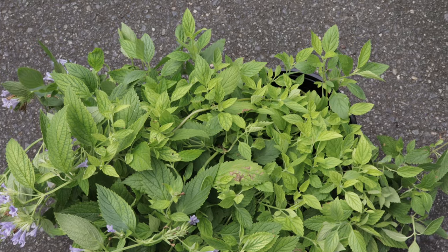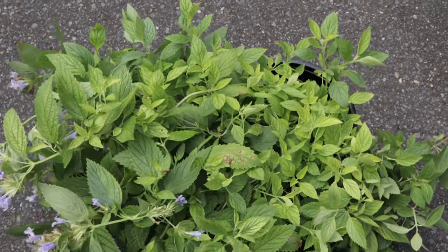This plant is also an excellent addition to pollinator gardens, attracting bees, butterflies, and other beneficial insects.